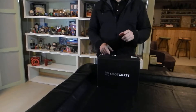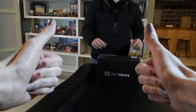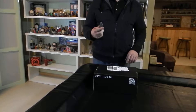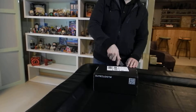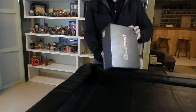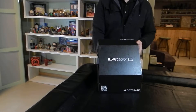Welcome to a basement unboxing of Loot Crate for November 2016. I don't remember the theme but we'll find out in a minute together. This is an unopened box from Loot Crate, which we've been receiving boxes from for almost a full year now. Nice, good-sized box with some good weight to it.